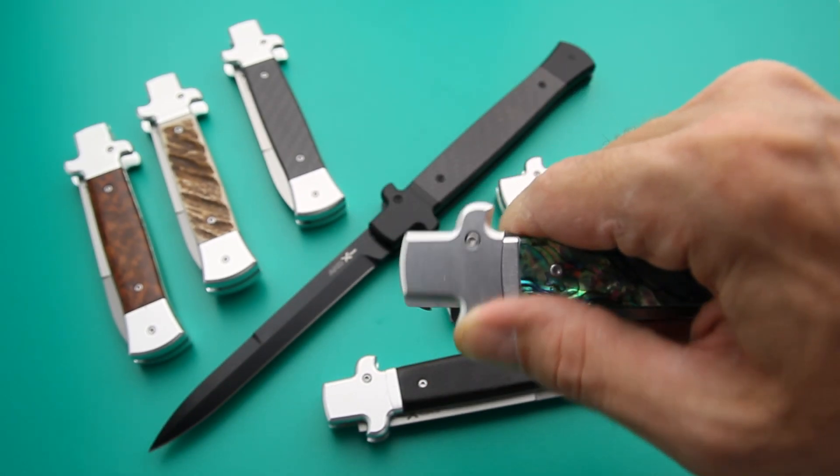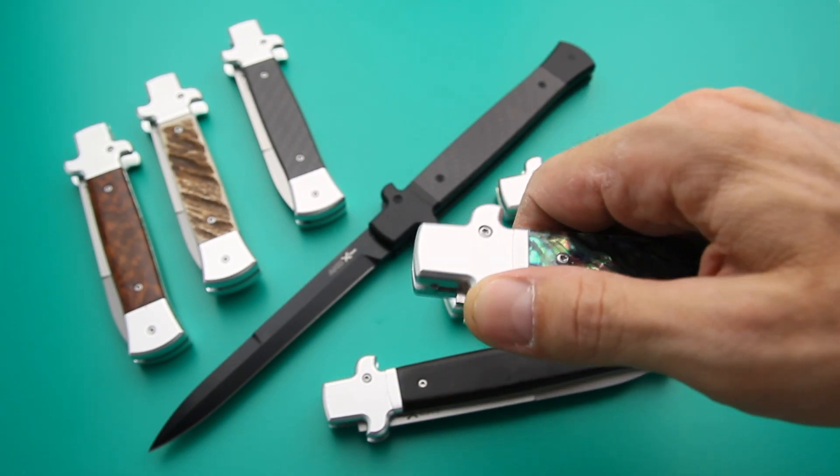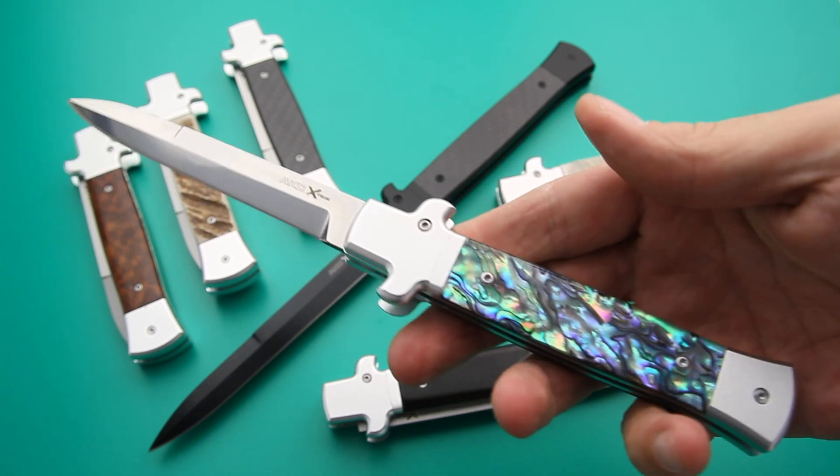To unlock the blade, simply press the top bolster upward. The same action is used to close it securely.